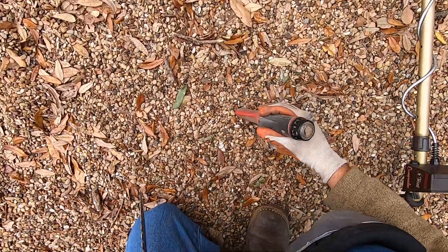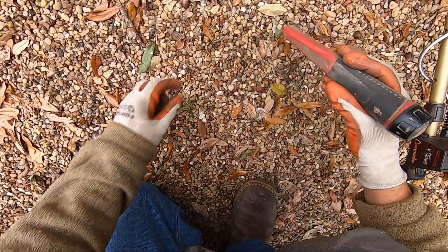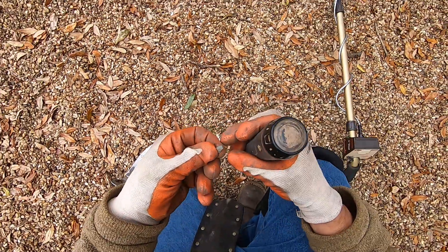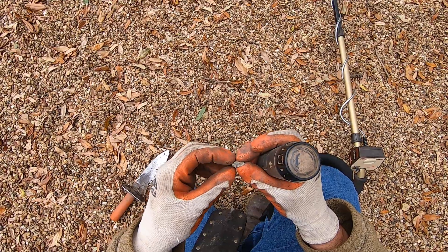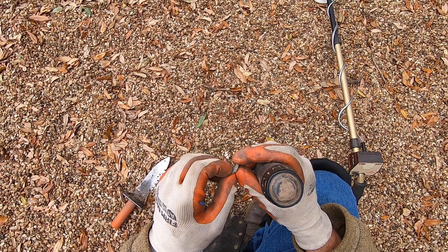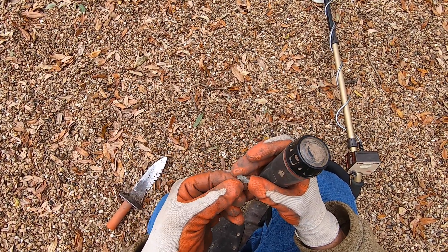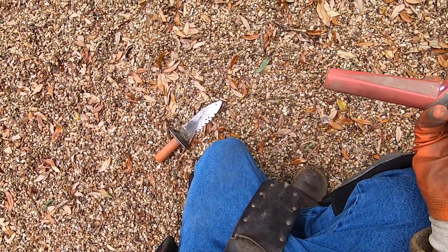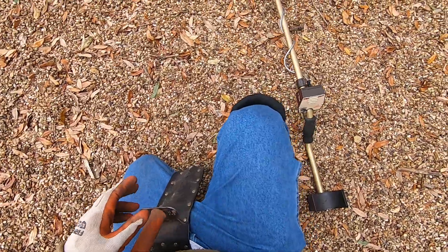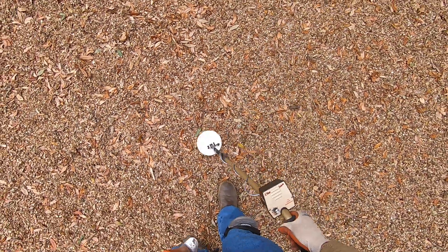You just never know what you're going to be digging up next, man. Some more of that brass there. It definitely looks like a toy, man. It's got some... yeah, we're finding parts to it, an old toy there. Some brass or bronze or something. Peaceful.